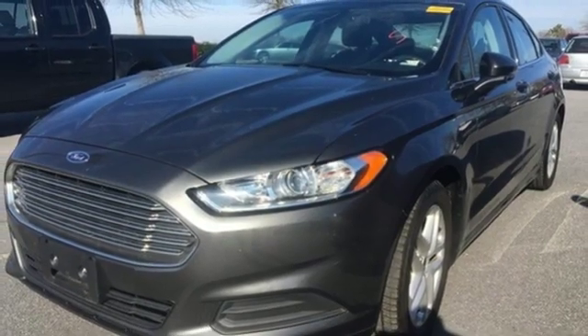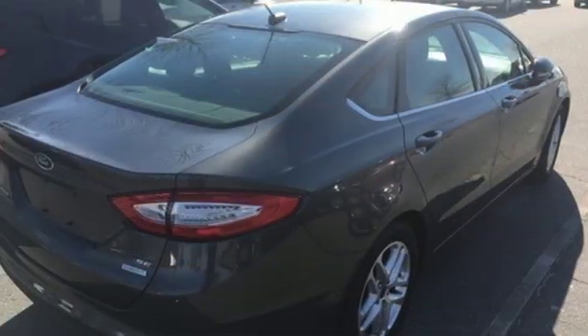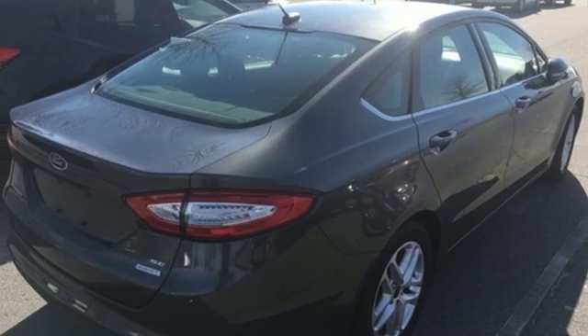Turbo inline four cylinder engine, aluminum wheels, gas pressurized shocks, and automatic transmission.